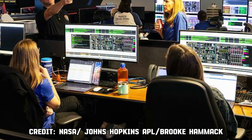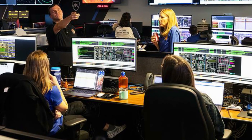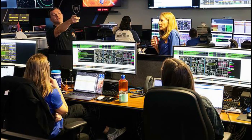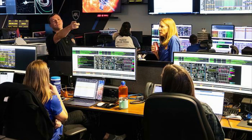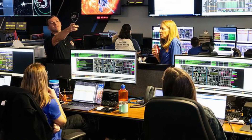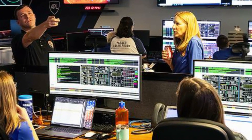Parker Solar Probe mission operation manager Nike Penkin and project manager Ian Winters discussed the progress of Parker's gravity assist flyby of Venus with members of the spacecraft's operation team at the Johns Hopkins Applied Physics Laboratory on August 21.